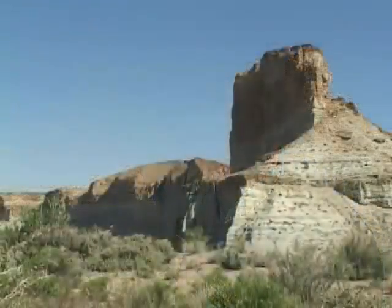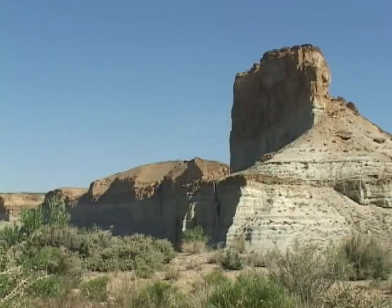Impressive landforms are visible in all parts of Wyoming. For example, just outside Green River, Wyoming, this cliff is known as Castle Rock and the Palisades.